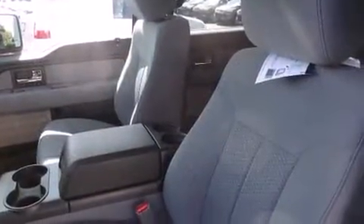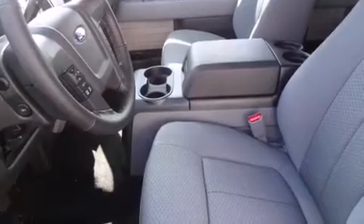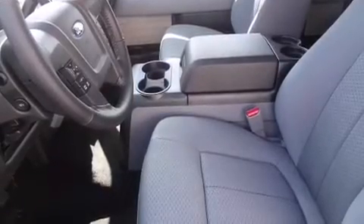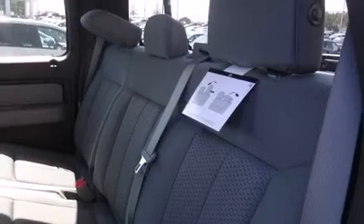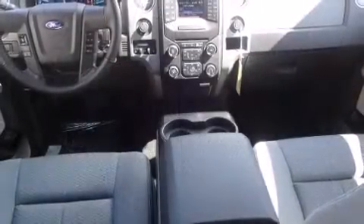Well-tuned suspension and stability control deliver a spirited yet composed ride and drive. A turbocharger further enhances performance while also preserving fuel economy. Top features include front fog lights, a tachometer, a rear step bumper, remote keyless entry, and a trailer hitch.